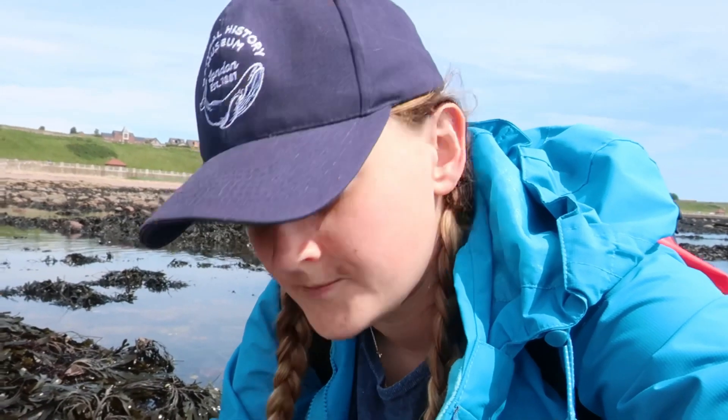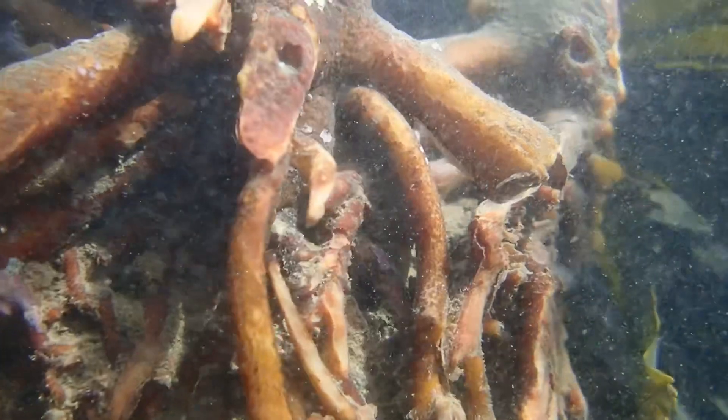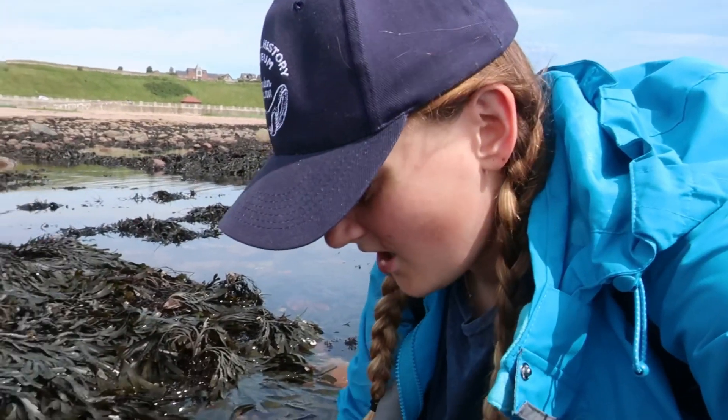Kelp is a super, super hardy species. They have these holdfasts, which are like plant roots that are able to grip and grow around rocks to make a really good tether onto the rocky shore. Their stipes, which is kind of the equivalent of plant stems, are really thick and really tough, and that means that they can really take a battering from the waves because they're anchored in and their stipes are super strong.